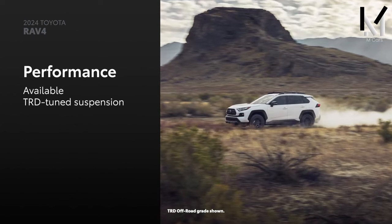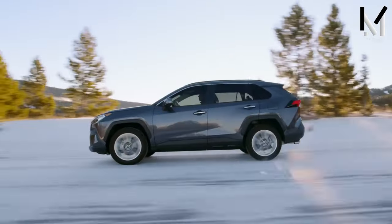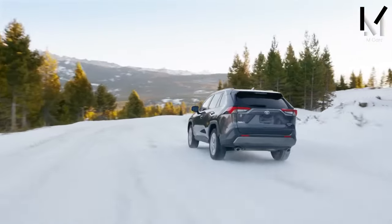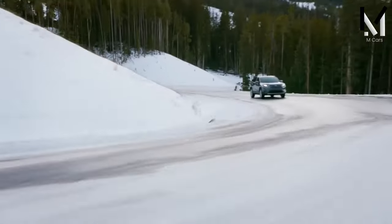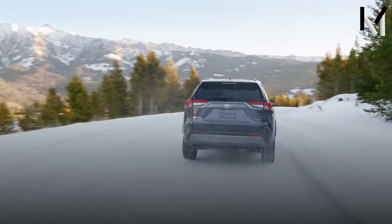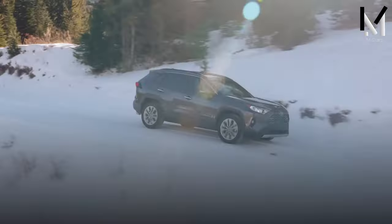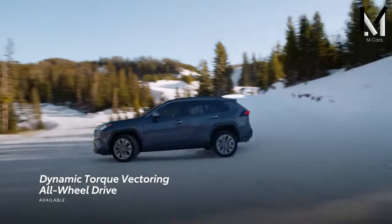Being an SUV, towing capability is expected. Previously, a maximum towing limit of 1,500 pounds limited the RAV4's usefulness, but Toyota upgraded it for 2019, increasing it to 3,500 pounds depending on trim level — quite impressive for a compact SUV. However, if towing is the top priority, a pickup truck with a larger towing capacity may be more practical.